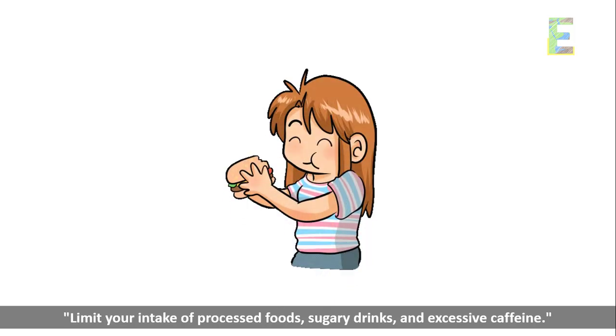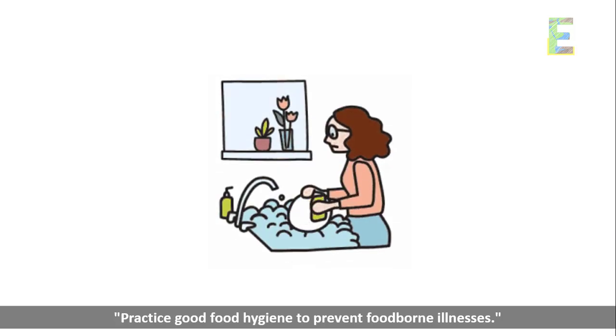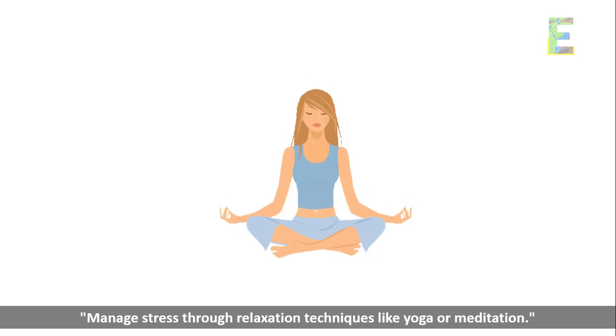Limit your intake of processed foods, sugary drinks, and excessive caffeine. Practice good food hygiene to prevent foodborne illnesses. Manage stress through relaxation techniques like yoga or meditation.